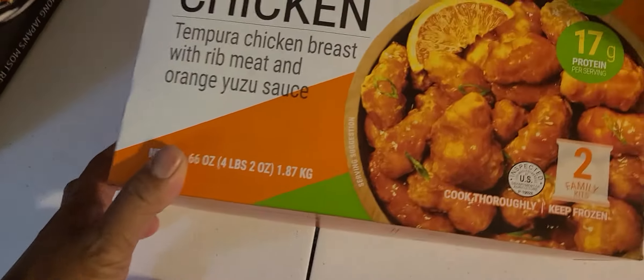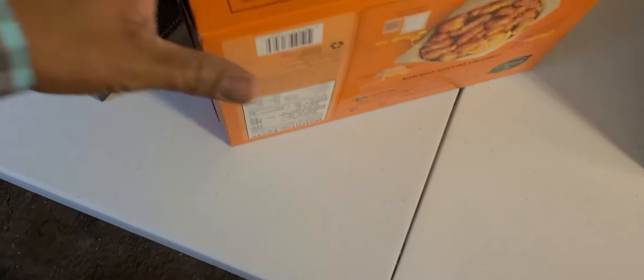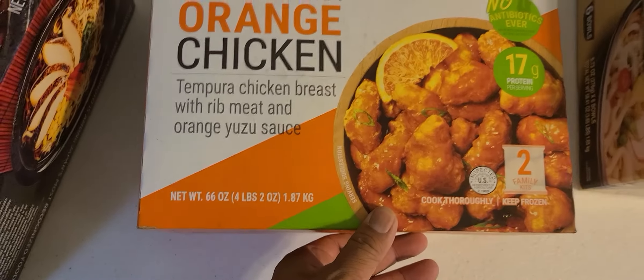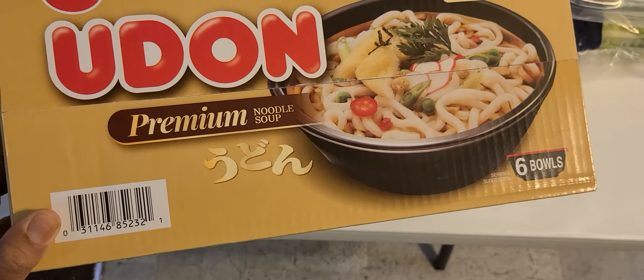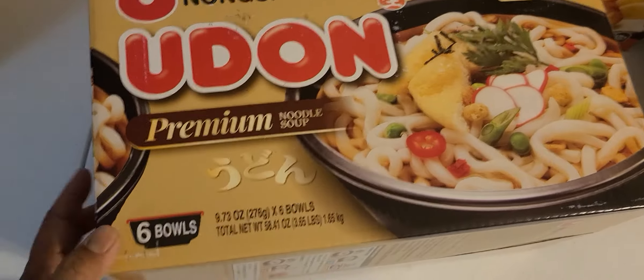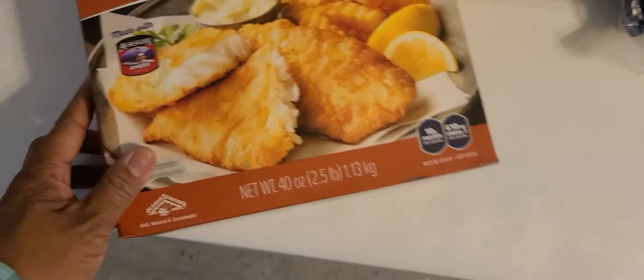This one right here is orange chicken tempura. I've never tried it but I think it's going to be amazing — look at all that orange chicken! The next item is udon noodle, premium udon noodle soup. It's Japanese too and comes with six bowls. It looks really good.